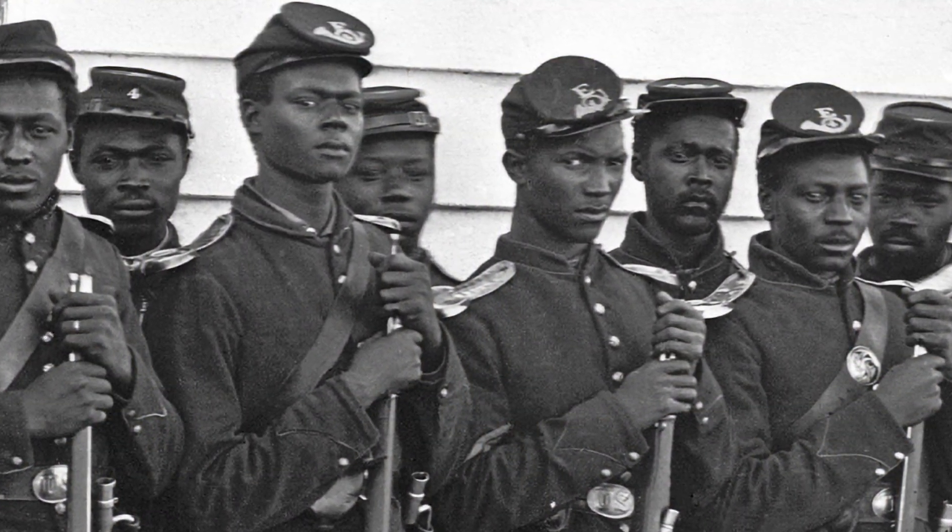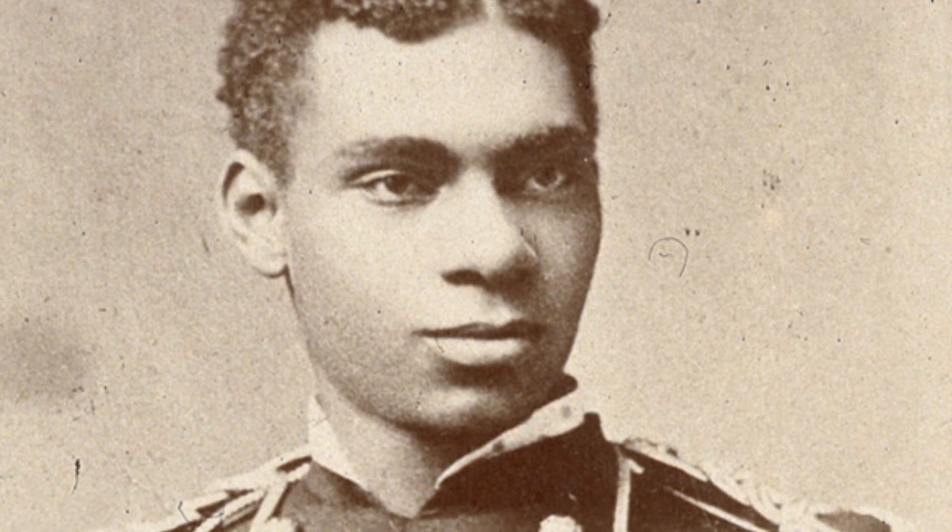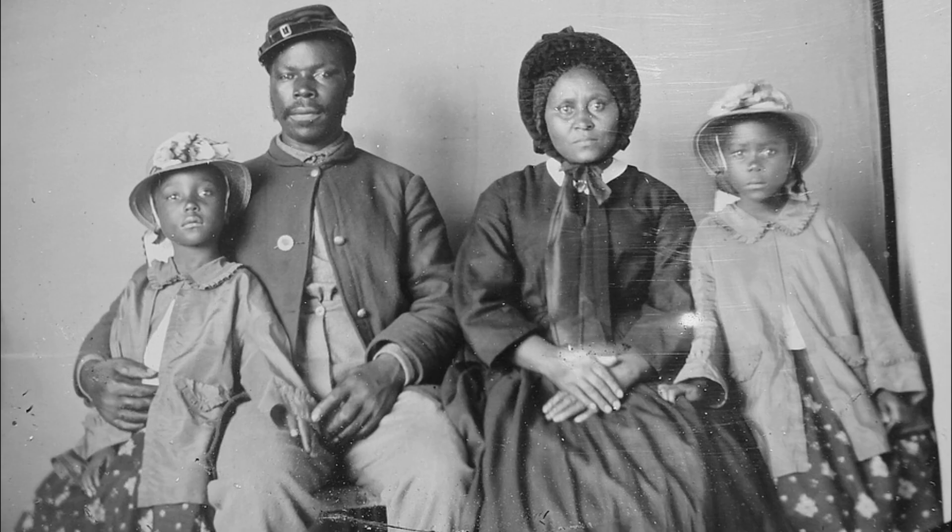Many veterans in unmarked graves were African-American and some were former slaves. As such, there is a greater movement to not only preserve the veterans' legacy and the headstone, but also document their contributions and sacrifices.